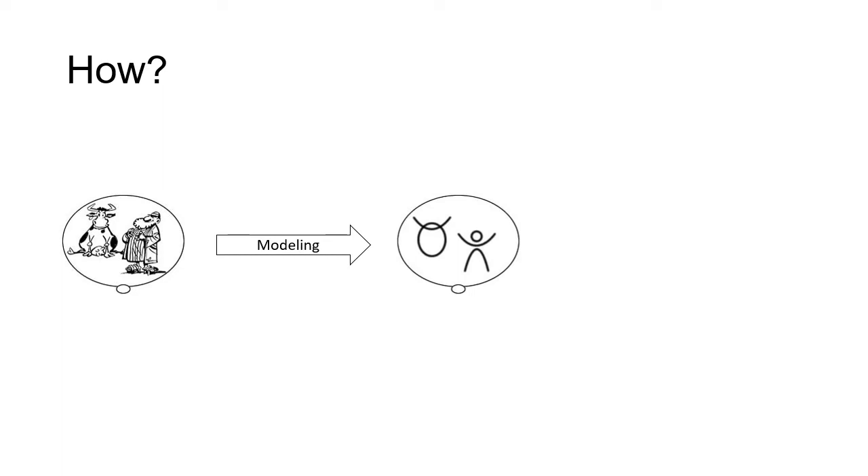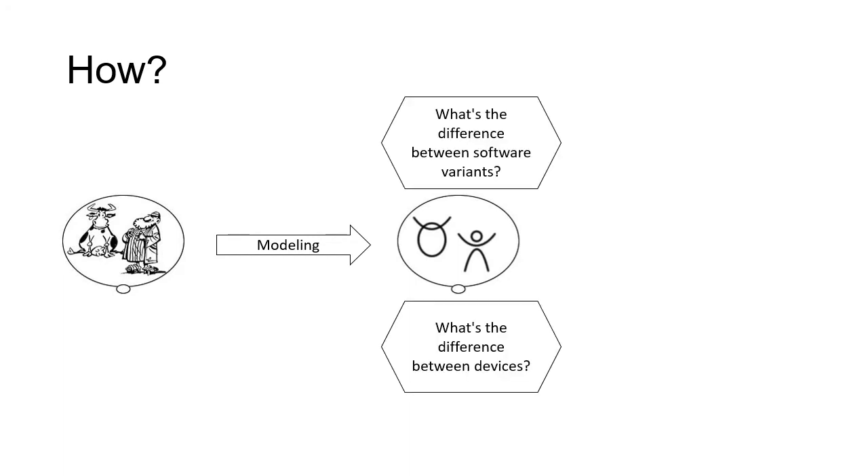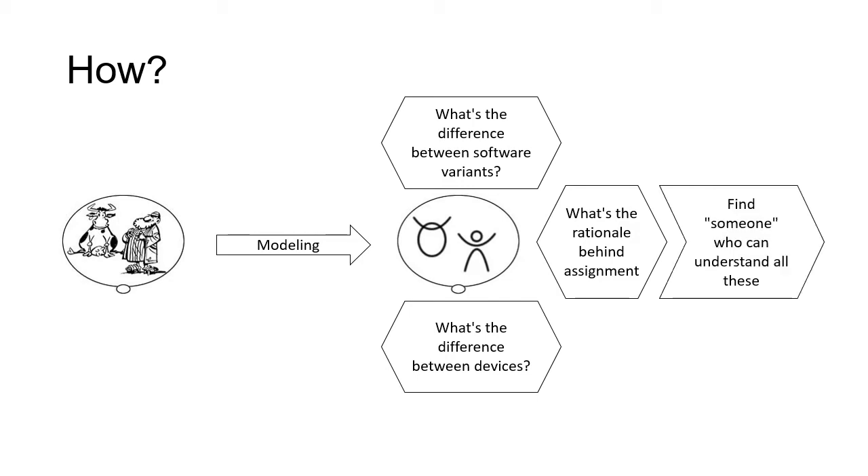Since you are attending a conference called MODELS, it wouldn't be a surprise if I say the solution is model-driven engineering. We don't want to see the problem in terms of real devices and real software, so we do modeling — abstracting them into simple models. These models tell us the differences between software variants and between devices. After that, we need to find a way to write down the rationale behind those assignments, and finally find something that can understand all this and do the assignment for us.